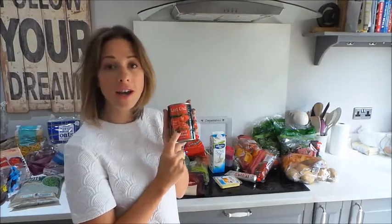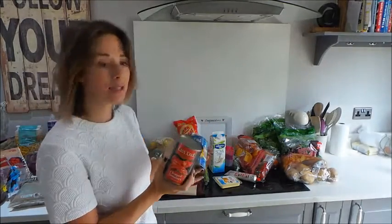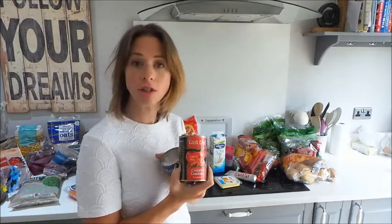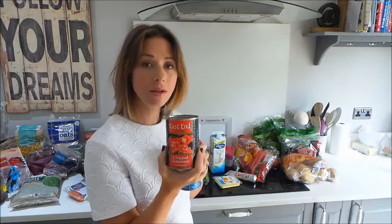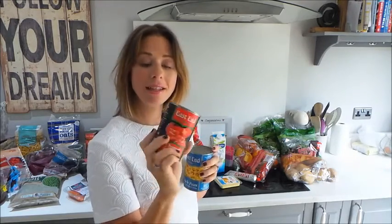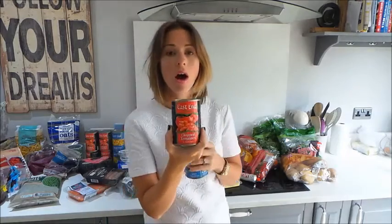I wanted to show you what I think my biggest bargain is — I bought five chopped tomatoes for one pound. I always get Middle East chickpeas and I love them, and I didn't know about these chopped tomatoes until I put in what's on offer in the Tesco department and this came up. I usually spend two pounds on chopped tomatoes for four tins, so five for a pound is the biggest bargain.